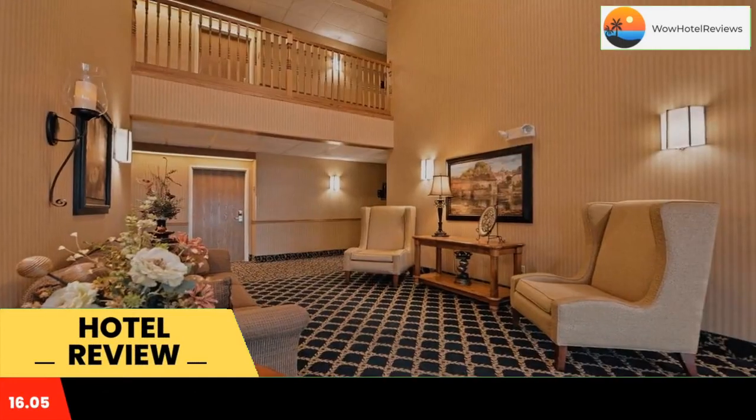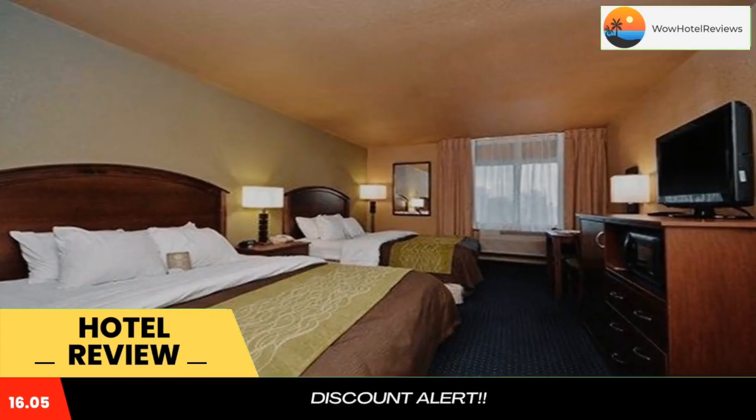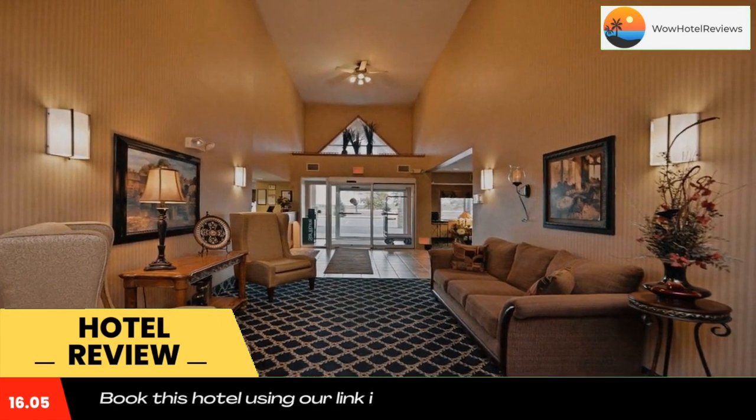The Comfort Inn hotel is near local attractions like Fountain Lake, Albert Lea Lake, and Myre-Big Island State Park. Enjoy shopping at the Northbridge Mall, only four miles from this Albert Lea, MN hotel.